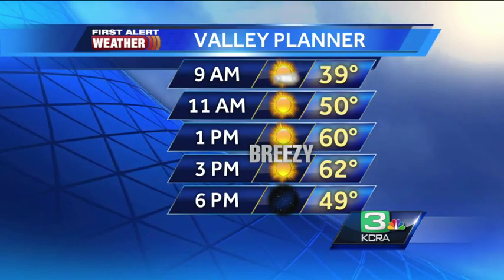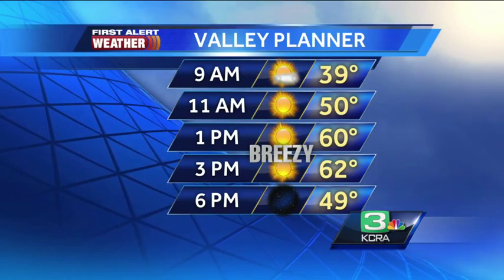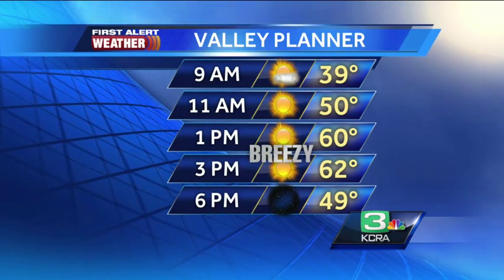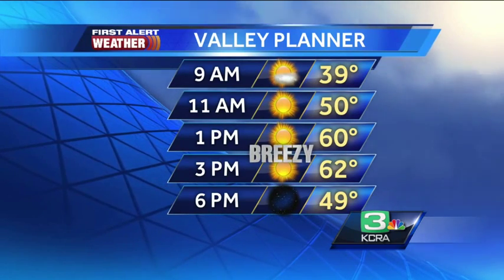Temperatures will warm up to the low 60s with a bit of that north breeze, but it is cool and crisp out there this morning, so make sure you have those layers as you're stepping out the door on your Saturday morning. Conditions are staying dry today and even dry well into your Sunday.